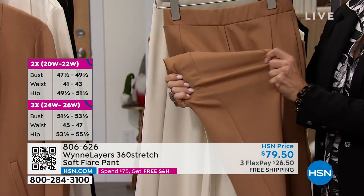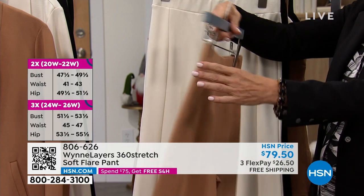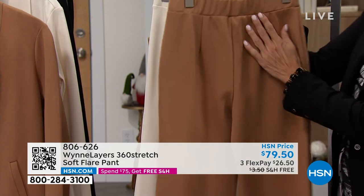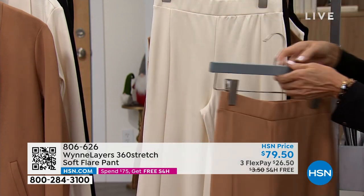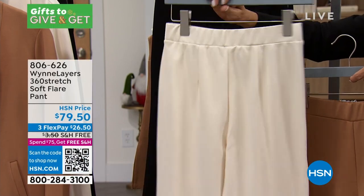I love this dark camel because for fall, I think we all just love the idea of really nice warm camels. We've been showing it throughout this cruise collection, but this is a pant we think a lot about.